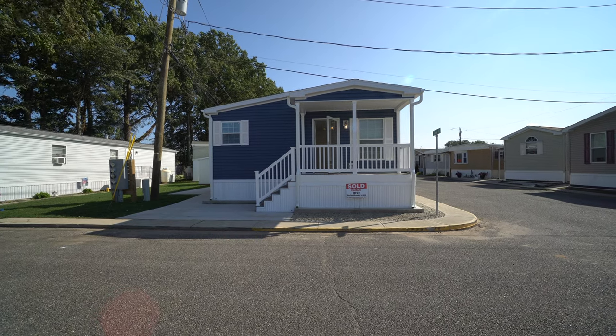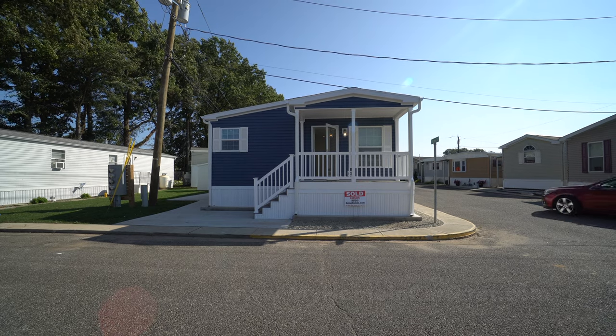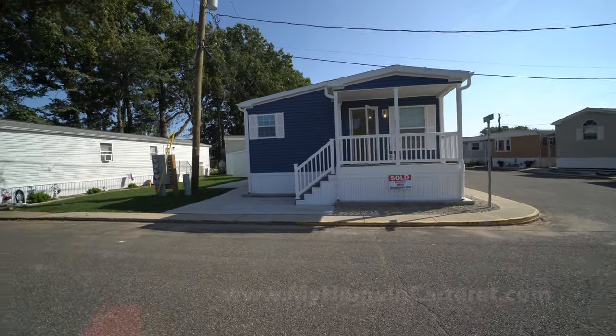Mia Dolan, marketing director for Carteret Mobile Park. We are here on the final video, the day of the closing. So let's take a look at the property.